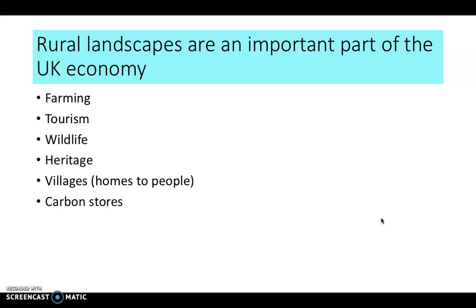Rural landscapes are an important part of the UK economy. Farming is a traditional industry that historically employed a lot of people. Nowadays rural areas are important for tourism, conservation of wildlife — whether plants or animals — and contain important heritage sites such as old historical buildings and stately homes. They're home to villages and hamlets, and near Sheffield there are huge areas of peatland which are an important carbon store, vital for helping reach our target to reduce global carbon emissions.